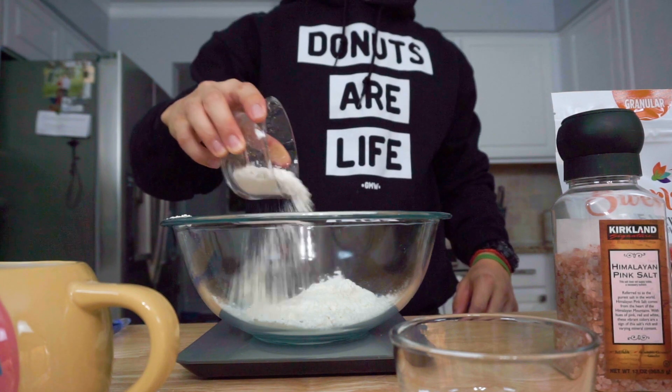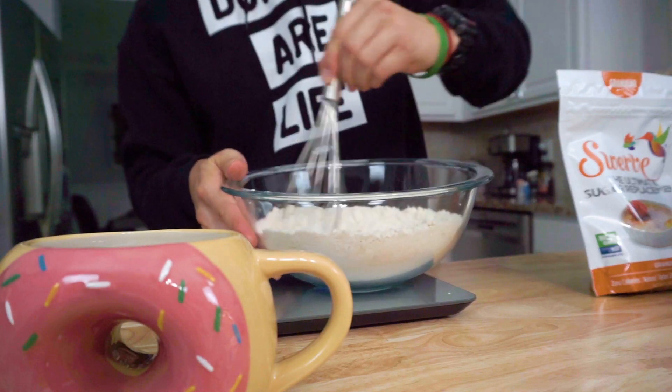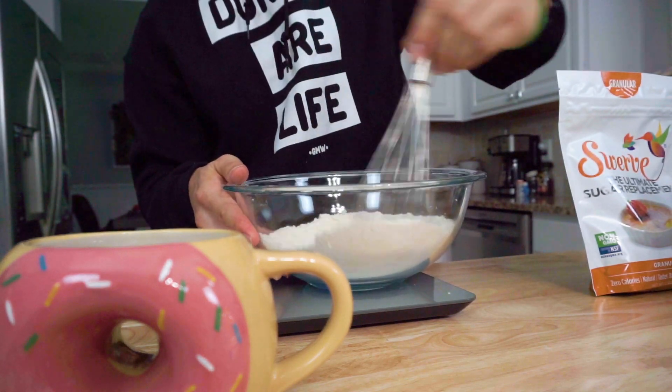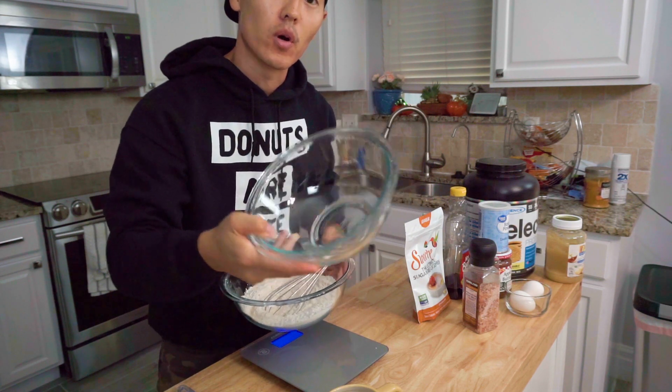Now that we know what the dry ingredients are, we're gonna go ahead and put all the dry ingredients into one bowl and give it a good mix. Our goal with mixing it up is to prevent any type of clumping that could happen once we start putting in the wet ingredients. We've mixed up all of the dry ingredients, so we're gonna grab another bowl for the wet ingredients.